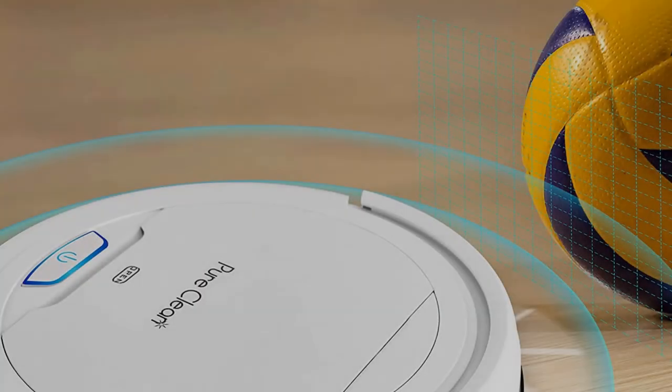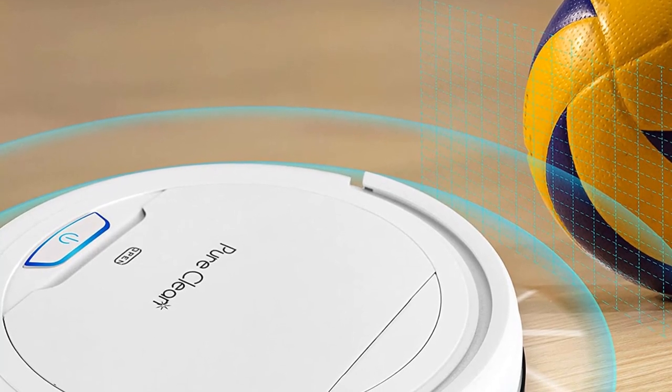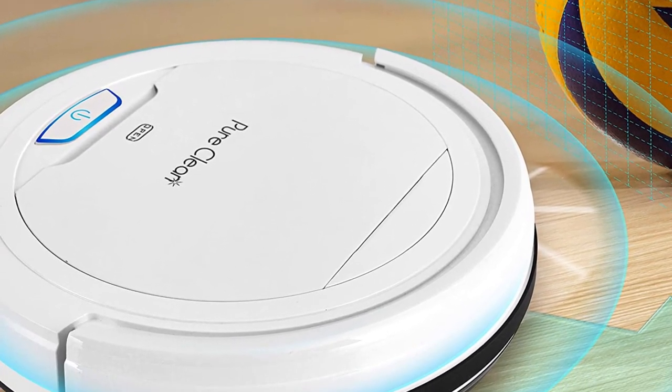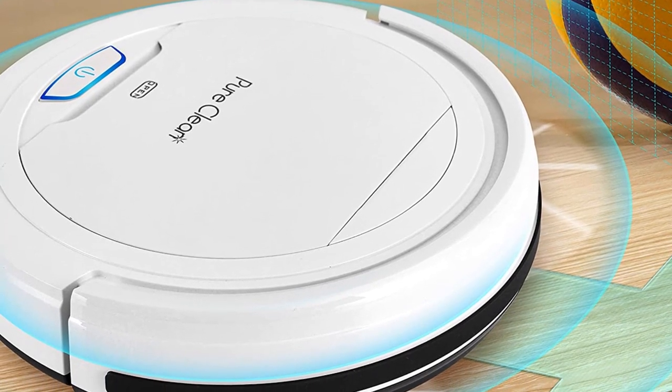Finally, if you have certain allergies or pets at home, the automatic vacuum cleaner's filter maintains clean air and traps fine dust particles inside the trash can. The Pure Clean Robot Vacuum Cleaner Pucket 25 also has two auto-side sweeper brushes extending the reach of the vacuum, rotating to catch dirt and debris in corners and on hardwood floors.